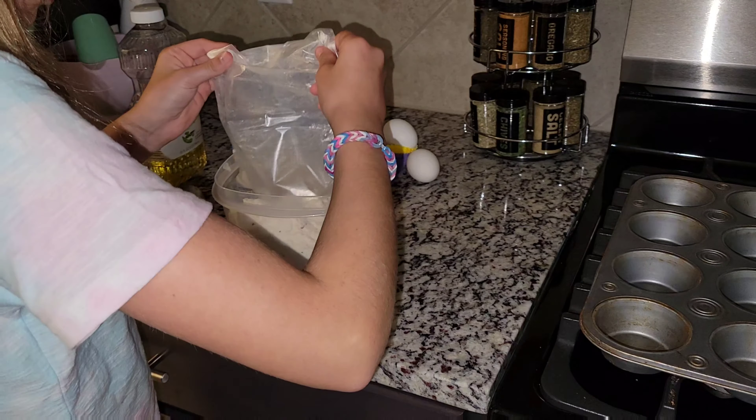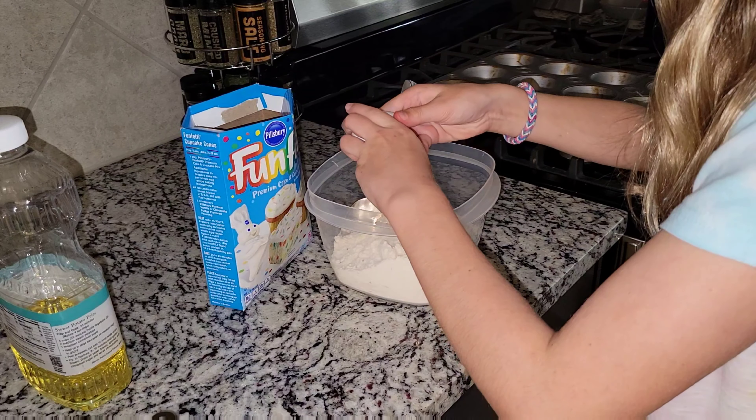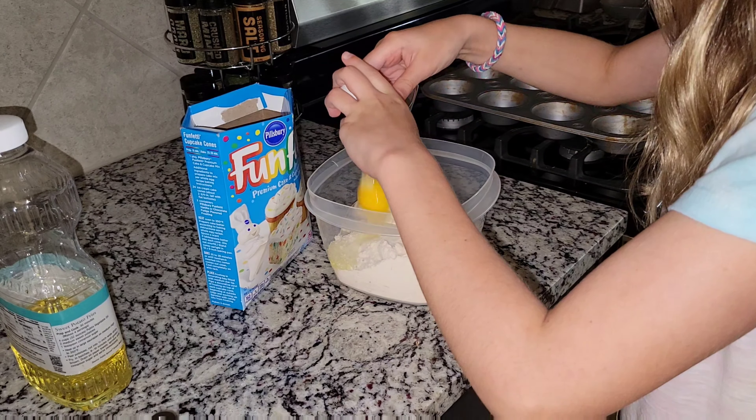Now we're going to go ahead and get started on the cupcakes. Sophia wanted to make them, so I gladly let her.